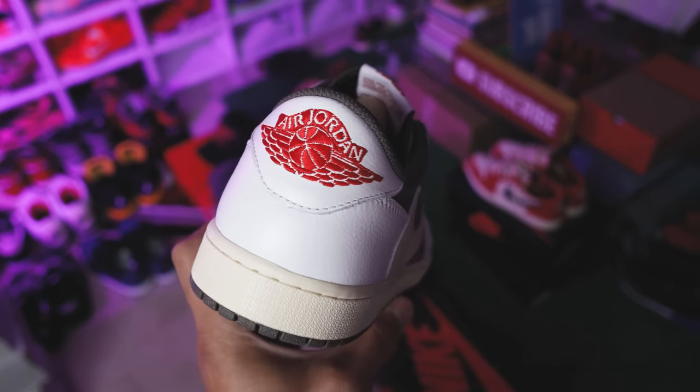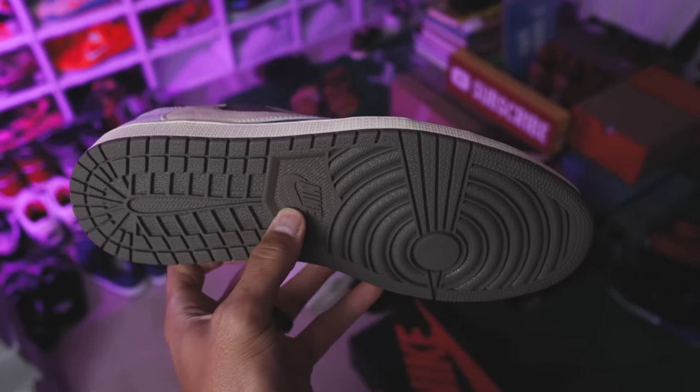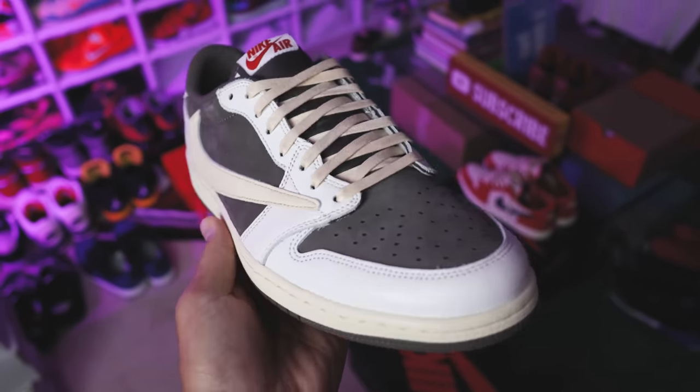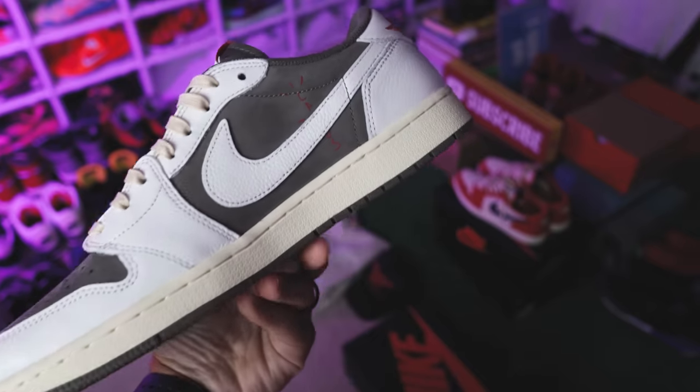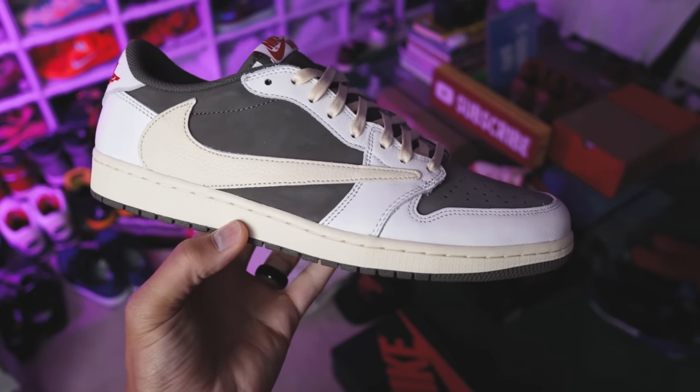The next one they make a ton of fakes of is the Reverse Mocha Travis Scott Air Jordan 1 Low. This one came in at a more affordable price point and literally everybody was trying to rock this shoe. The past couple of summers this has been the go-to shoe for so many people. Heavily faked — keep an eye out and take all precautions, because a lot of people will be trying to get over with these ones.